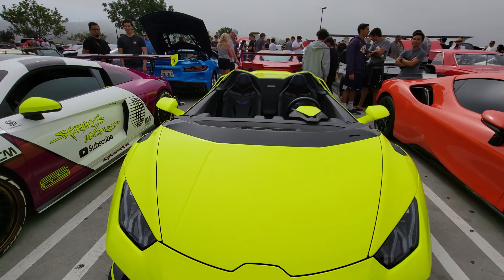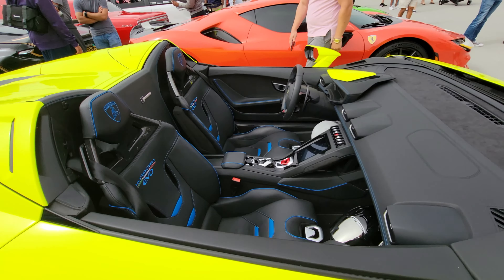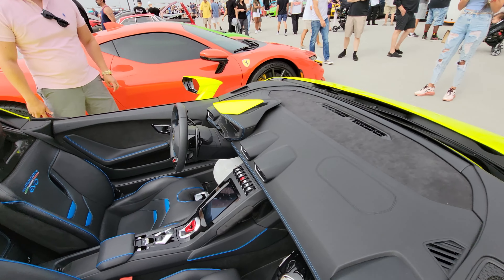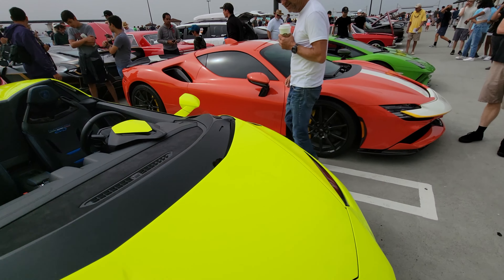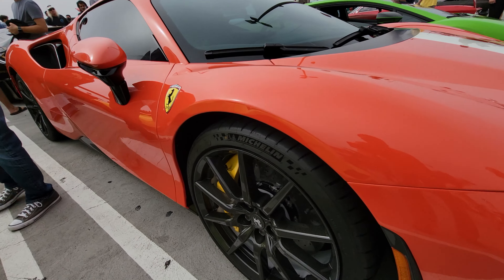Check out DDE's Huracan — no windshield, very open. Of course you're gonna need helmets to drive this thing. You want wind in your face, get blinded by it, get bugs and stuff. The paint job is crazy. And check out this Ferrari SF90 with the carbon fiber wheel.